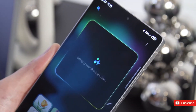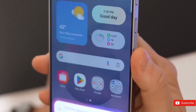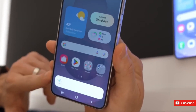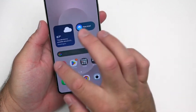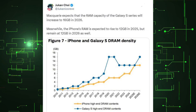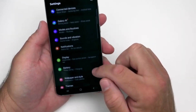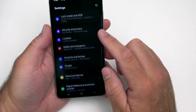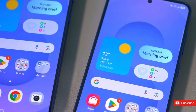In case you are confused: yes, the Galaxy S25 Ultra is technically available with 16GB of RAM, but that is only true for very few regions, so it does not count. At least, this study by Macquarie Research and Jukanosreve does not count it. The 16GB Galaxy S25 Ultra is not available internationally — you would be fortunate to find it on sale in your market. For most, the flagship caps out at 12GB of RAM.